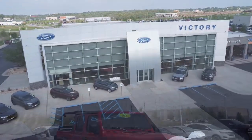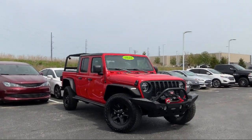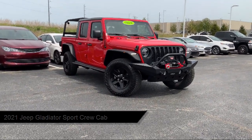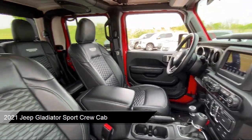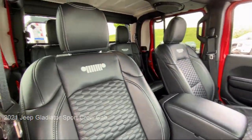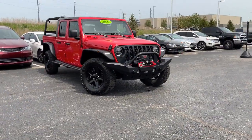Welcome to Victory Ford, and here's a look at one of our great vehicles for sale. It comes equipped with Blind Spot and Cross Path Detection, Full Speed Forward Collision Warning, ParkSense Rear Park Assist System, and Universal Garage Door Opener.